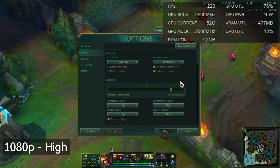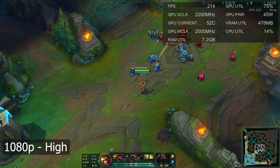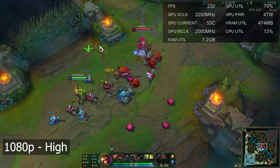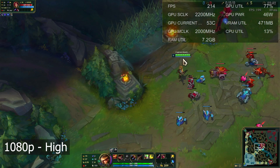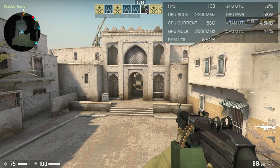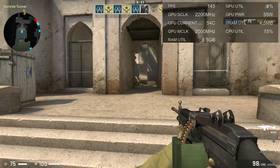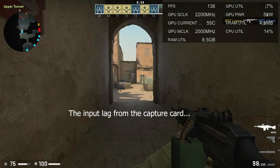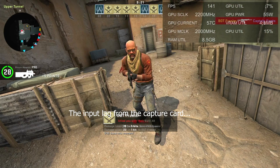Now how do we perform in games? I wanted to run similar titles to the HP video for a good comparison. Starting with esports titles: League of Legends at 1080p high settings, we were getting over 200 fps — you can definitely pair this with a high refresh rate monitor no problem. Moving on to CS:GO at 1080p medium settings, we were getting over 130 fps, again very similar to League of Legends. You can use a high refresh rate monitor with integrated graphics on esports titles no problem.